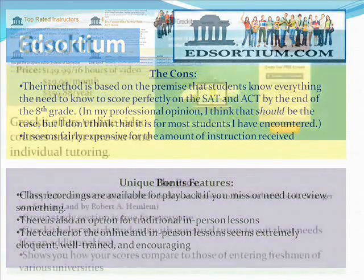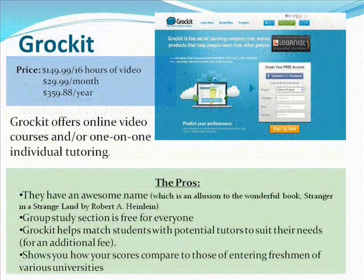Now we have Grockit. Grockit offers online video courses and/or one-on-one individual tutoring. The name — in case you didn't know — is an allusion to the wonderful book Stranger in a Strange Land by Robert A. Heinlein, which I highly recommend. The group study section is free for everybody, so you can talk with people about concepts you might not know or help others with concepts you're familiar with.